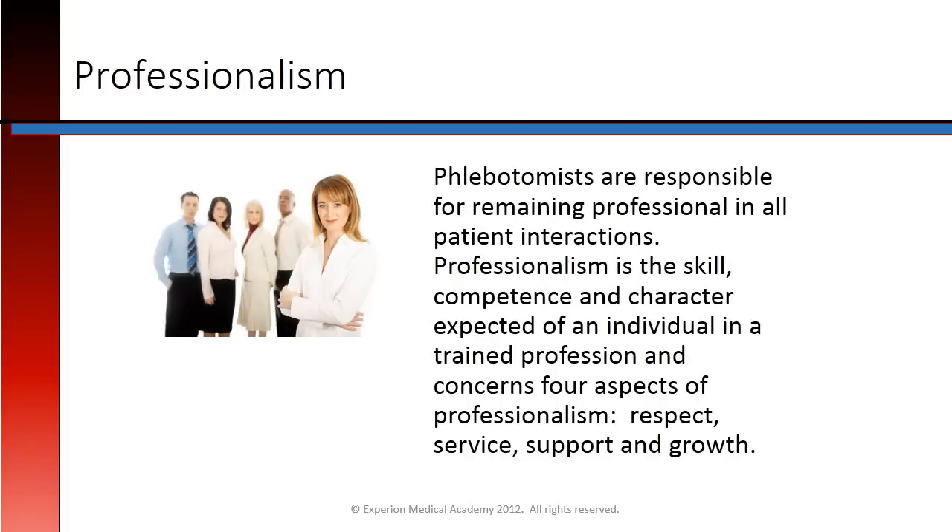Phlebotomists are responsible for remaining professional in all patient interactions. Professionalism is the skill, competence, and character expected of an individual in a trained profession and concerns four aspects of professionalism: respect, service, support, and growth.